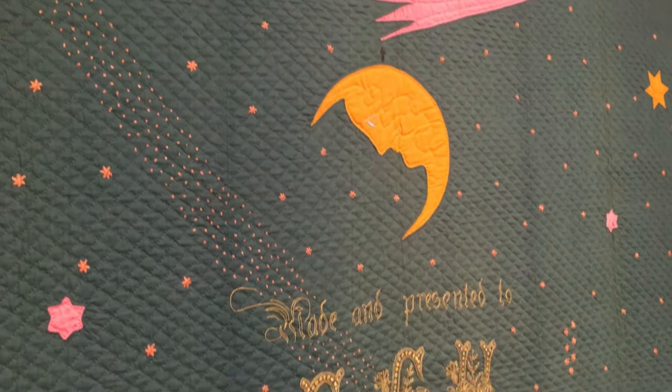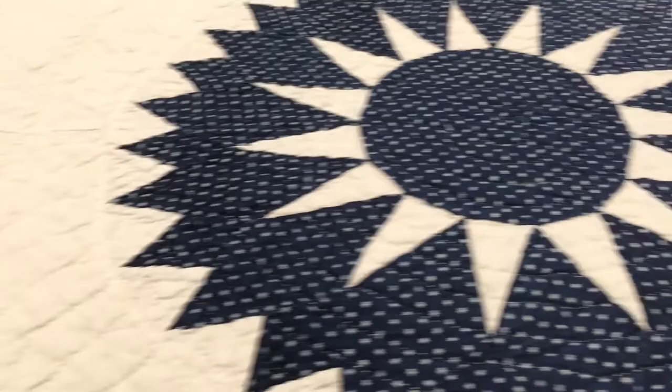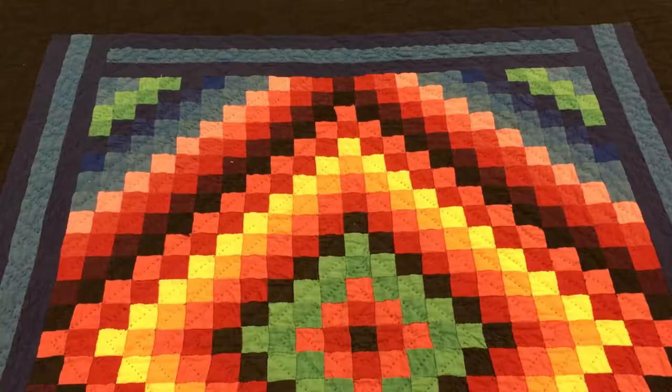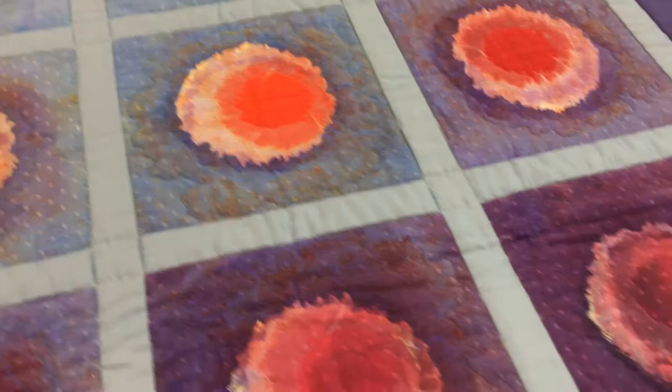We have stars and comet, we have a rainbow quilt with a large Sun on it, and we have patterns such as the rising Sun and sunshine and shadow. We also have a Jean Ray Lori quilt called Moonrise on Jupiter.